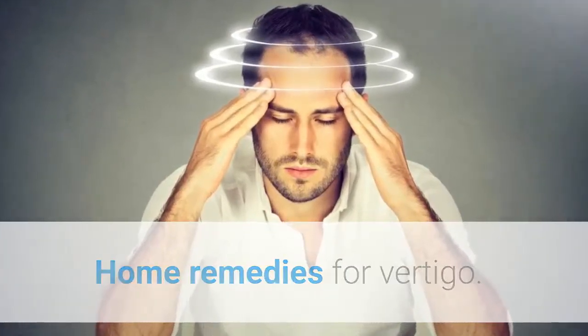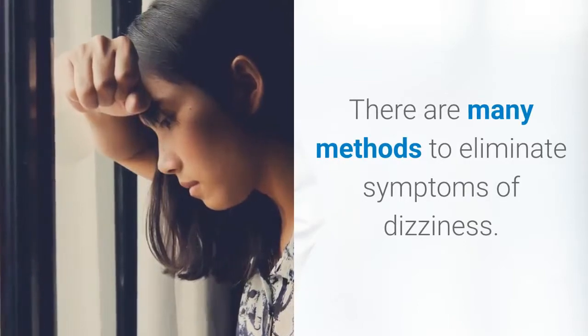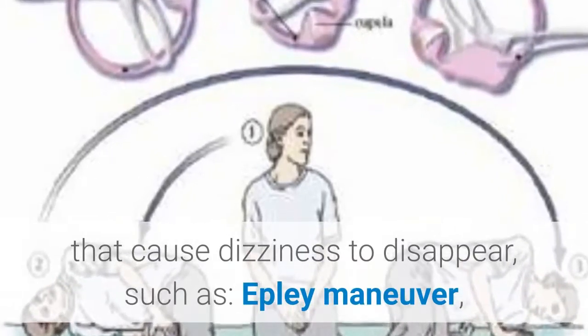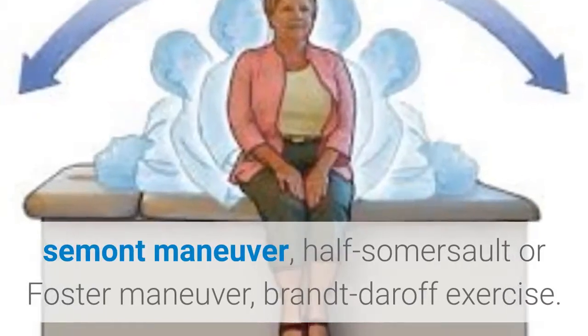Home remedies for vertigo. There are many methods to eliminate symptoms of dizziness. There are four home exercises that cause dizziness to disappear, such as the Epley maneuver, Semont maneuver, half somersault or Foster maneuver, and Brandt-Daroff exercise.